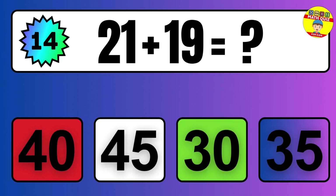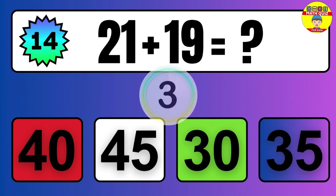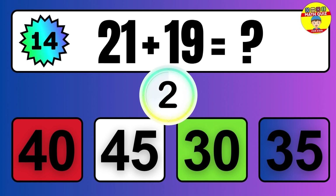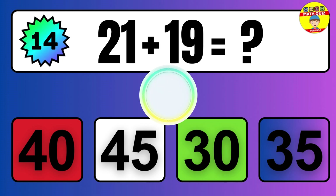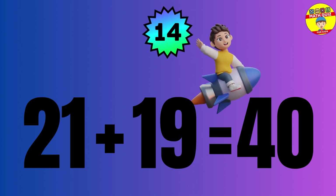Question: 21 plus 19 equals what? The answer is 21 plus 19 equals 40.